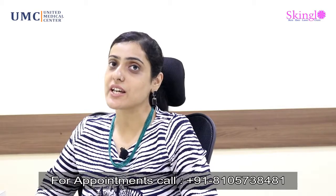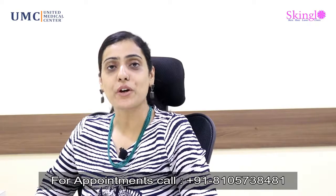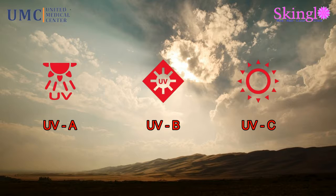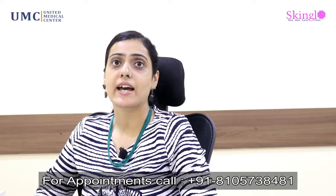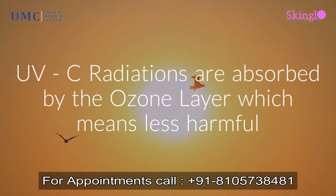UV radiations are a kind of electromagnetic radiation, and there are three main kinds: UVA, UVB, and UVC. UVC does not enter and impact the earth's surface as such — it is absorbed by the ozone layer in the atmosphere.